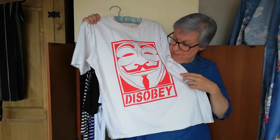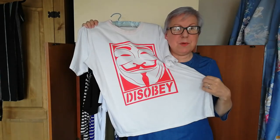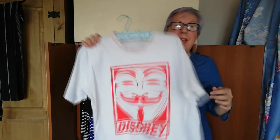Okay, so now we have this — it's my Anonymous t-shirt. It says 'disobey' on it. I don't really understand too much about Anonymous, but they say to disobey and that's good enough for me. The collar has gone kind of pink — I'm not sure what happened there.